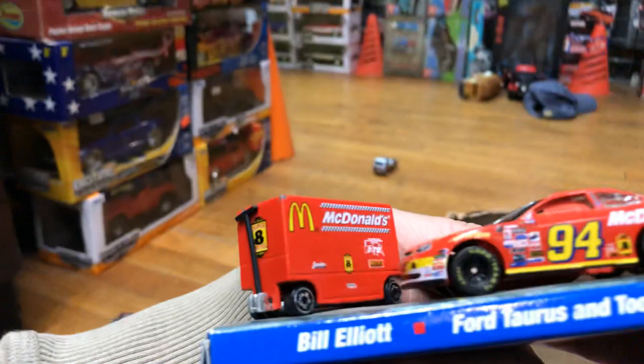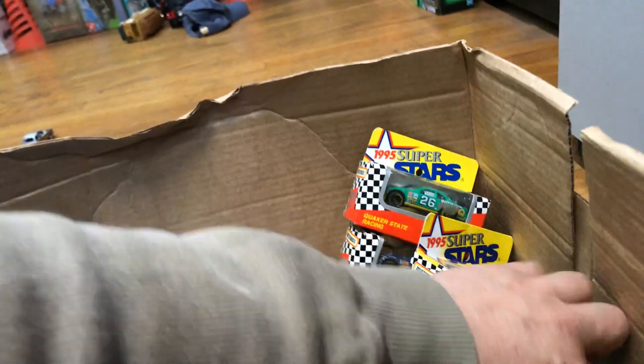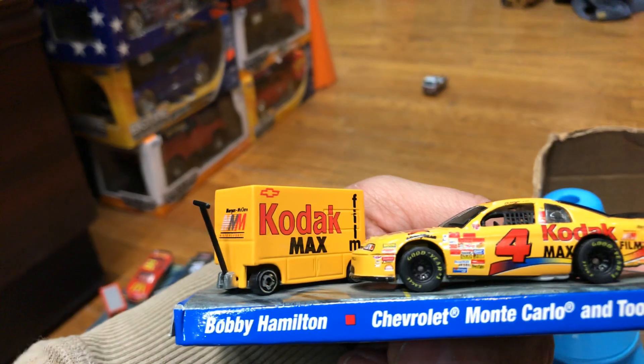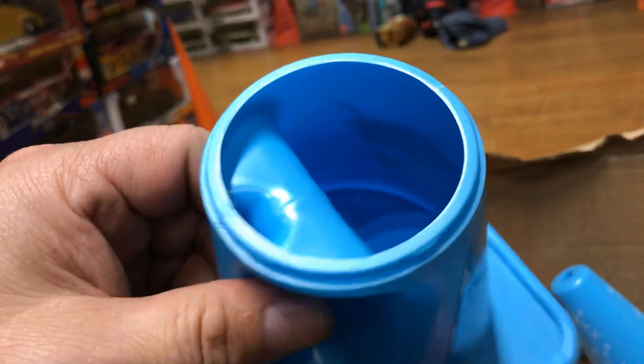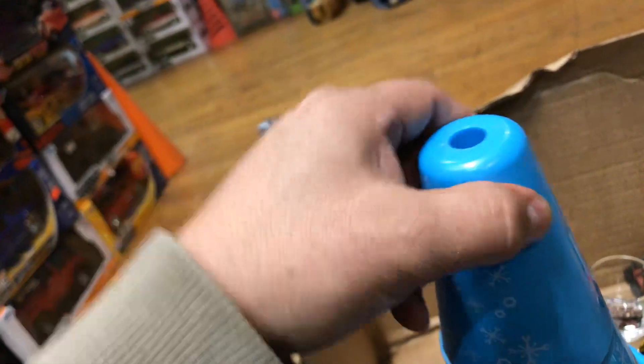What else — Ford Taurus Toolbox, Bill Elliott, pretty cool. You guys could use those toolboxes for dioramas too. Bobby Hamilton Chevy Monte Carlo and toolbox. Then we have a Kodak — who doesn't have a Kodak? And I don't know what this is — oh, it's like a cup! That's pretty cool, or maybe to make a cake or something.